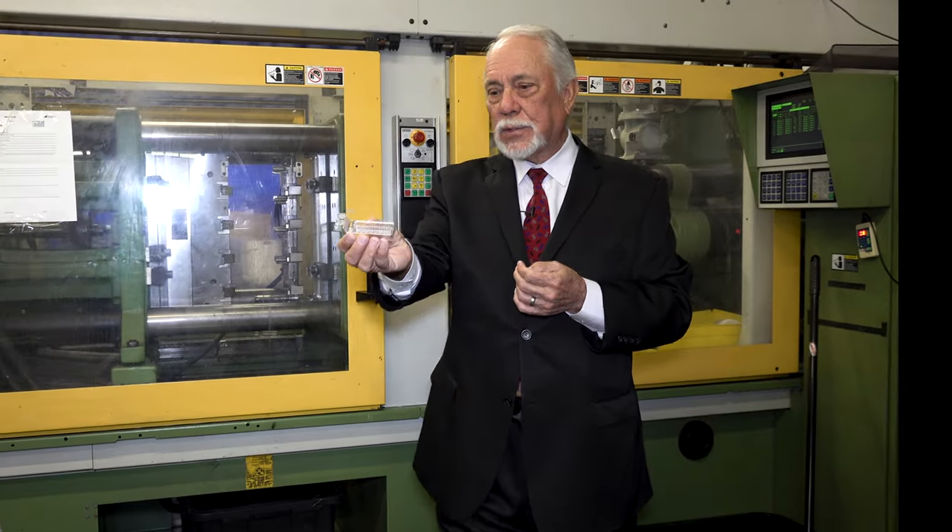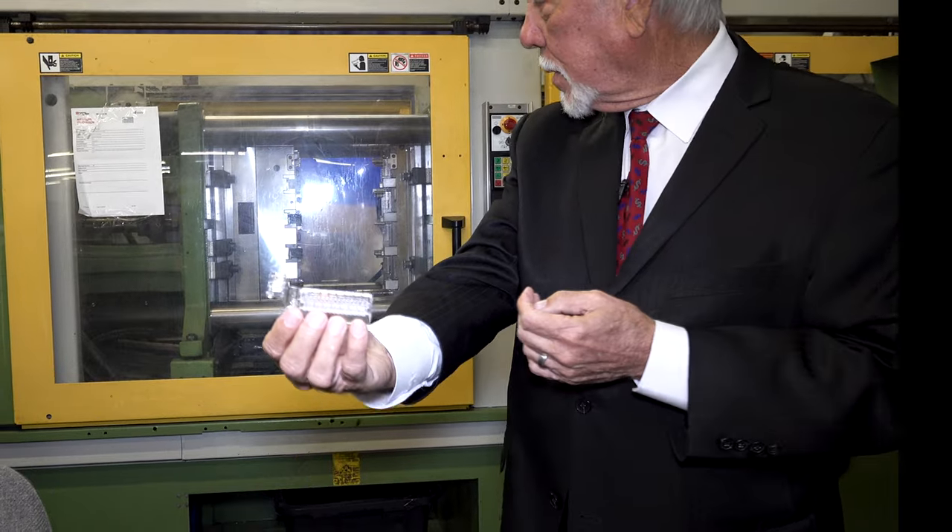It looks just like this here. Okay, and there you go.